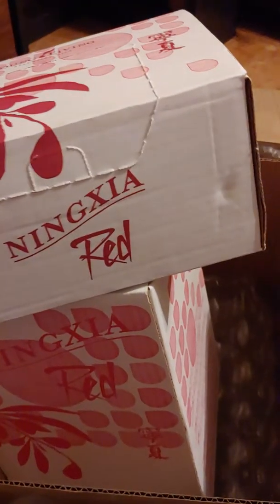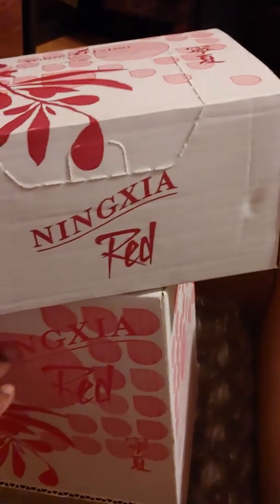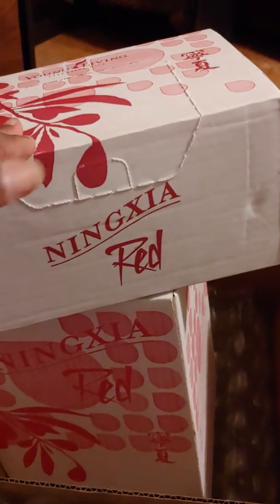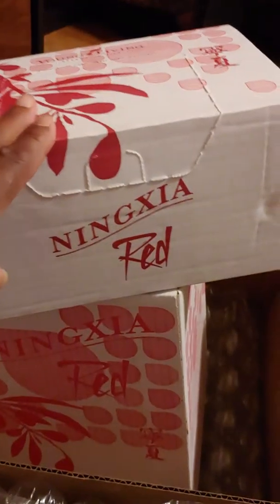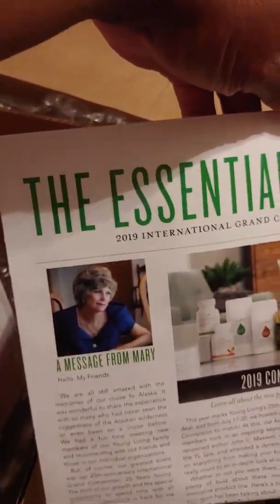We're doing a quick unboxing of my husband's August Essential Rewards order that came today. We've got Ningxia Red — the packets and the bottles. I did the Ningxia Red ER kit, which you can only get on your ER. It's the best value: you get the 30-pack of Ningxia sachet packets plus four bottles of Ningxia Red.